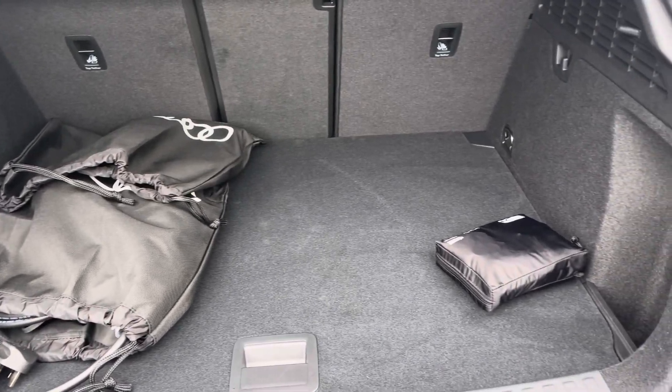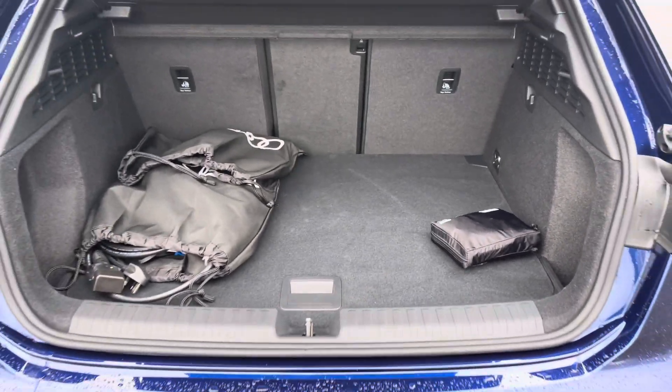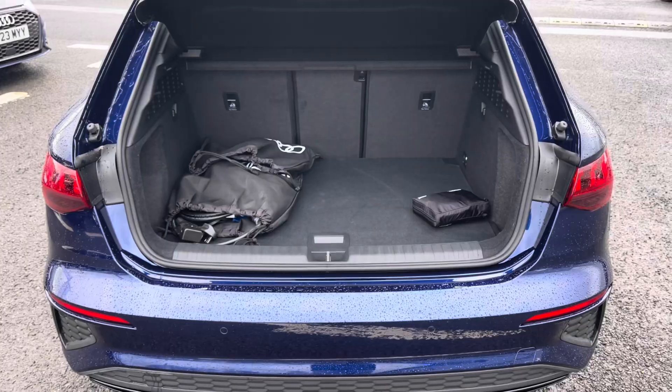It features a boot capacity of 280 litres giving you plenty of space to store your personal items as well as storing your charging cables.